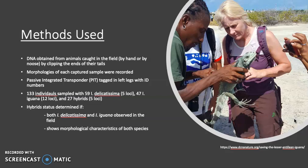In total, they had 133 individuals sampled, with 59 being the Lesser Antillian iguanas, 47 being the green iguanas, and 27 of them being hybrids. The Lesser Antillians were only sampled from areas and populations where there were no green iguanas present, in order to make sure they didn't accidentally include a hybrid.